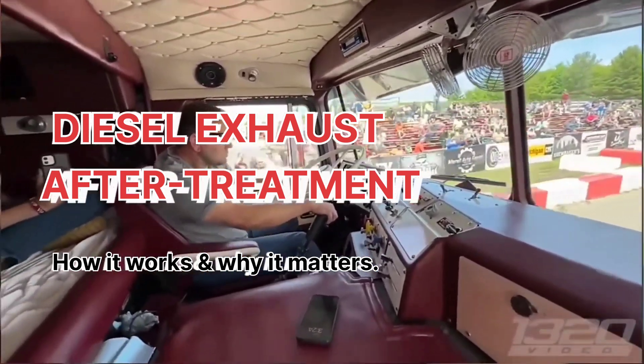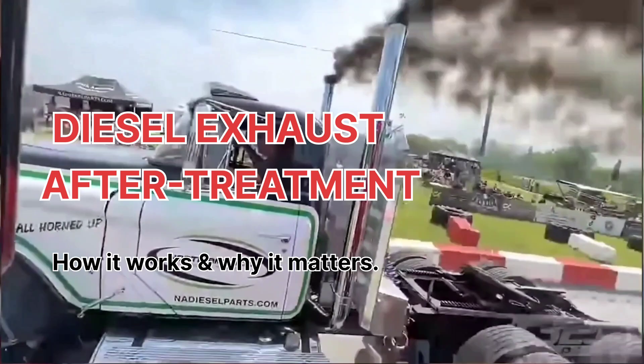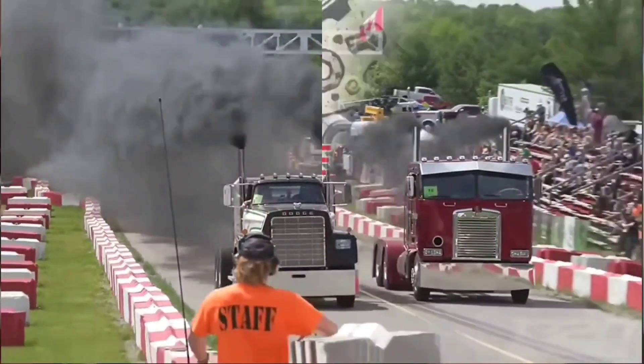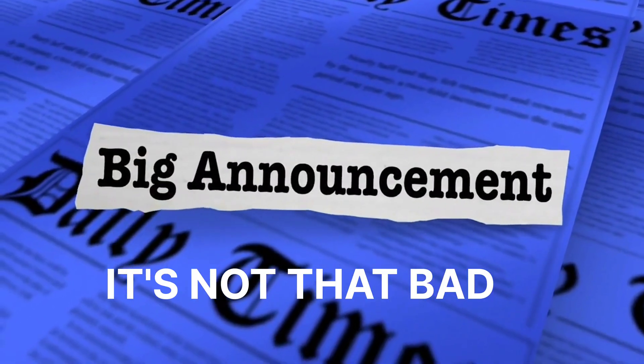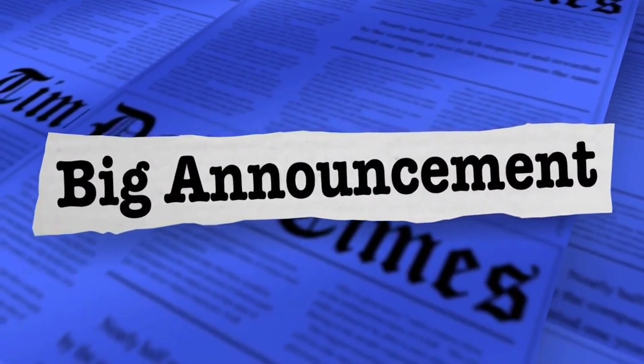Welcome back to the channel. Today we're diving into a hot topic. Is the government lying to you? The real question is, how bad is diesel exhaust for the environment? The answer may surprise you. The fact is that modern diesel truck exhaust is actually pretty clean. Stick around to find out why.